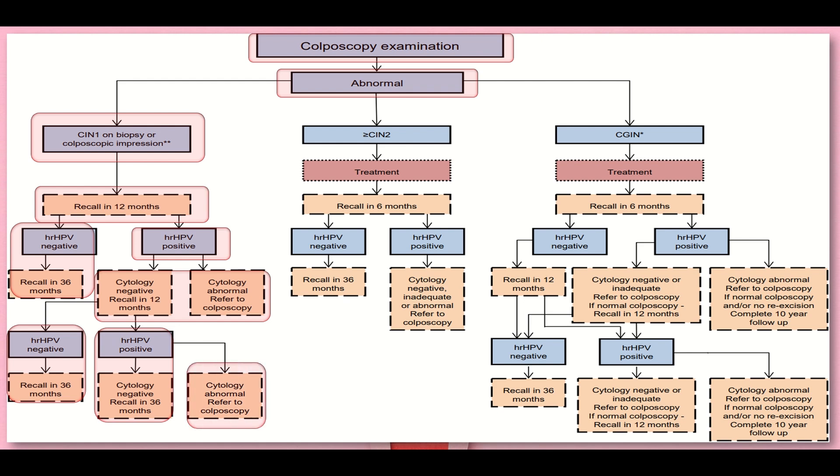If CIN2 or more is found, we provide treatment and recall the patient in six months time. We then check high-risk HPV. If negative, recall in 36 months. If high-risk HPV is positive and cytology is negative, inadequate, or abnormal, we refer the patient to colposcopy.